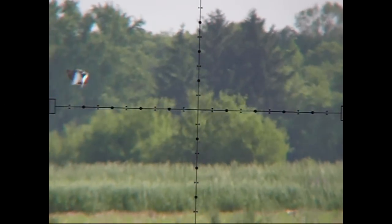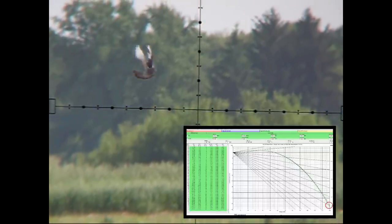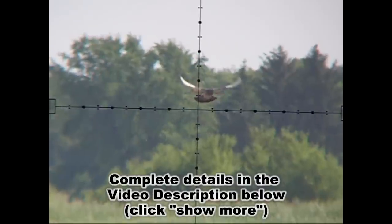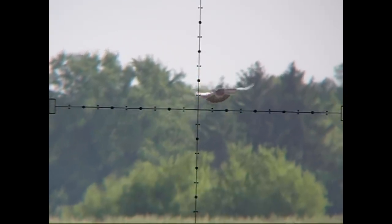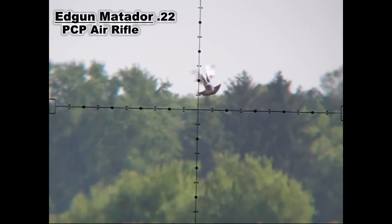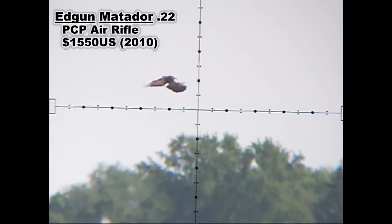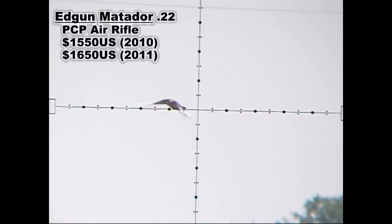Hello again, guys. As the video description says, we will be taking a pigeon out at 130 yards. But I'm also using this video as a means of answering all of the most common questions that I frequently get. So here are the details. My gun is an Edgun Matador 22 caliber pre-charged pneumatic air rifle. It costs me $1,550. The gun now retails for $1,650 in the United States.